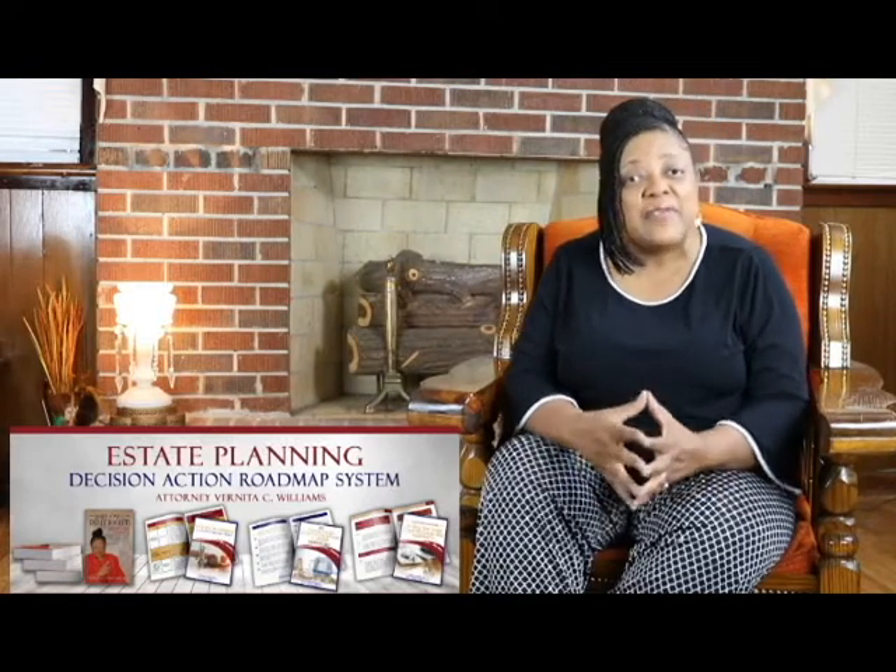If you check out my book on pages 30 through 34, you will find out the seven things you need to decide and put in your living will. It's not just whether you want to be on life support — it's do you want to be resuscitated, do you want to be on a feeding tube. It's at least seven different things.